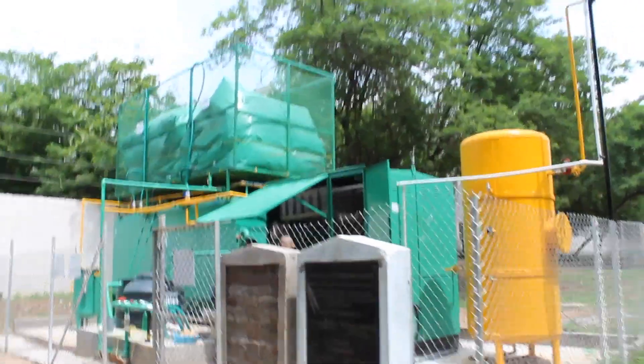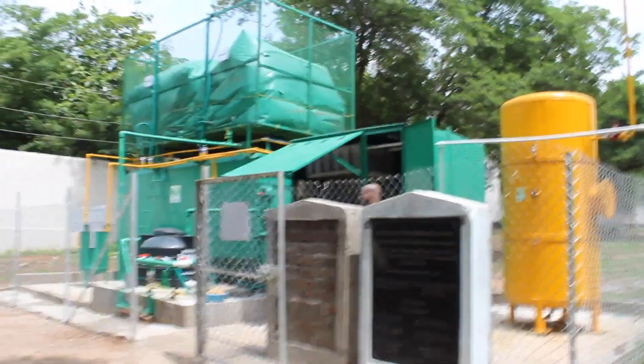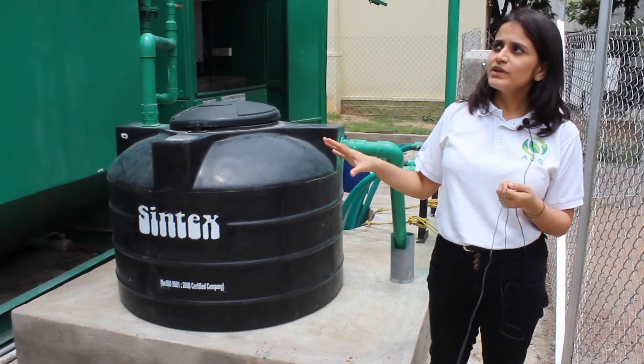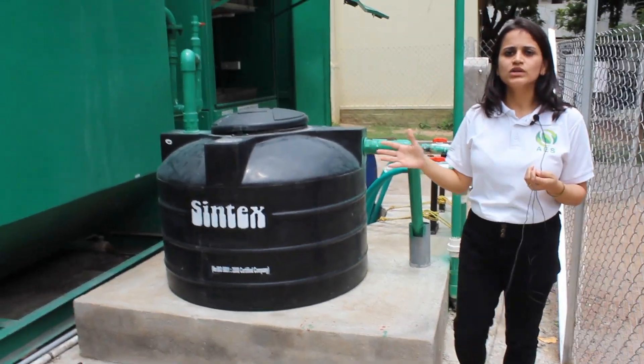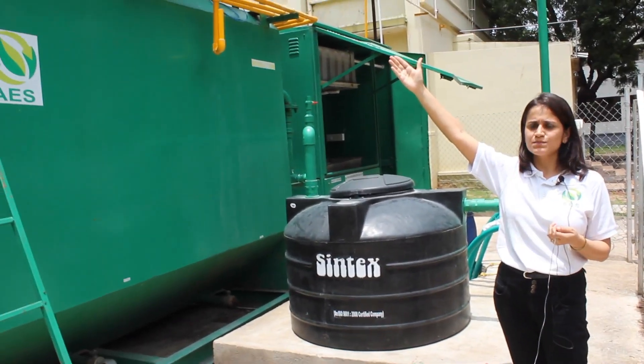So after the feed is prepared, it is pumped into the anaerobic digester system, which has a unique design. From here on, the digester basically does the rest. The anaerobic digester generates biogas on a continuous basis and it is stored in these intermediate biogas holders or biogas balloons.